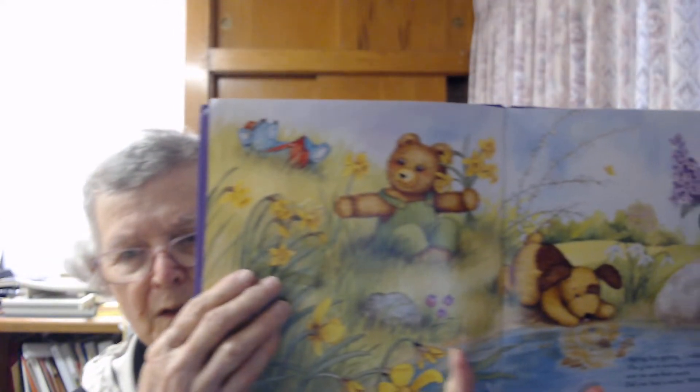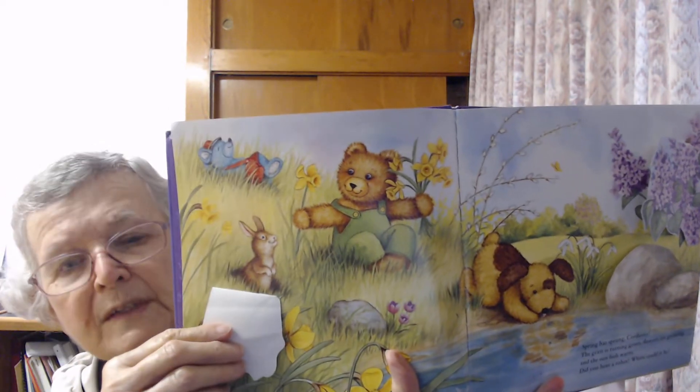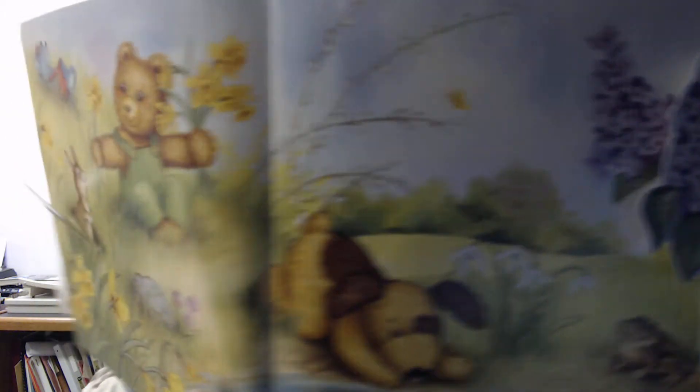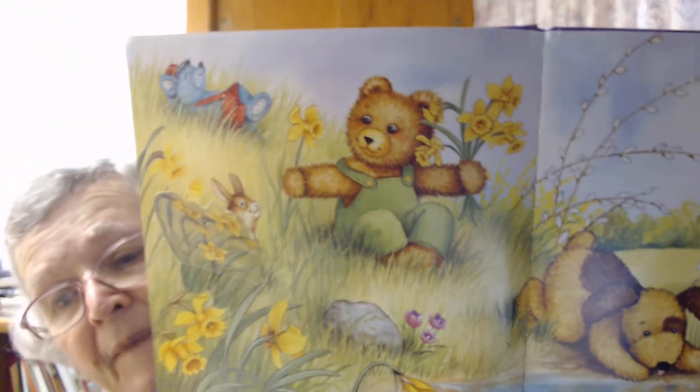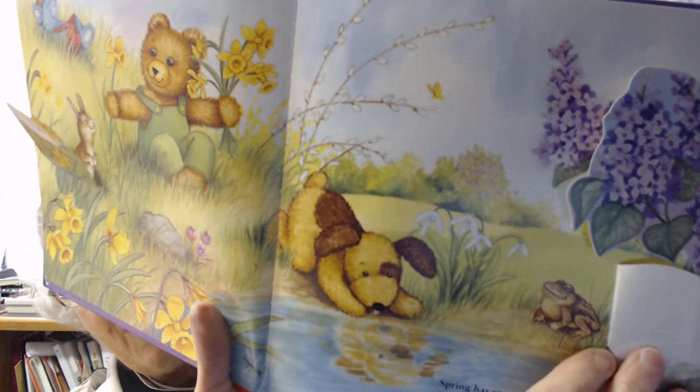Corduroy goes looking everywhere. Let's look behind the flowers — didn't see a robin there. Let's see where else. Oh, there's a rock here, but I don't think that's a robin. A frog! Let's look behind these pretty lilacs. Let's see what's behind there — there's the robin!